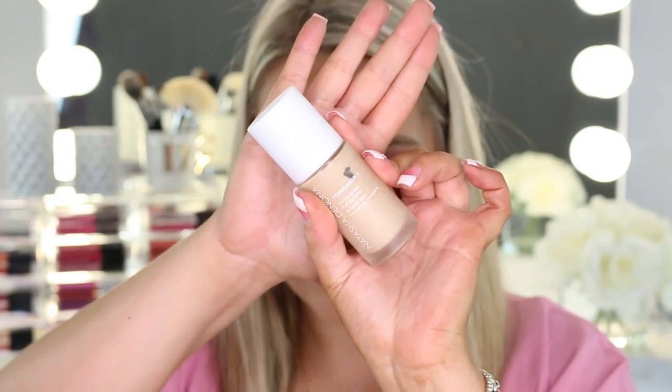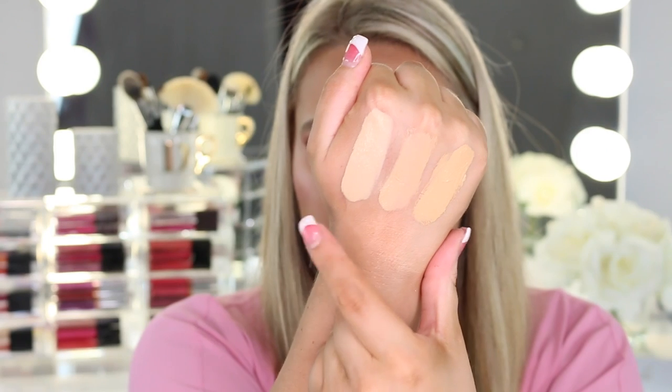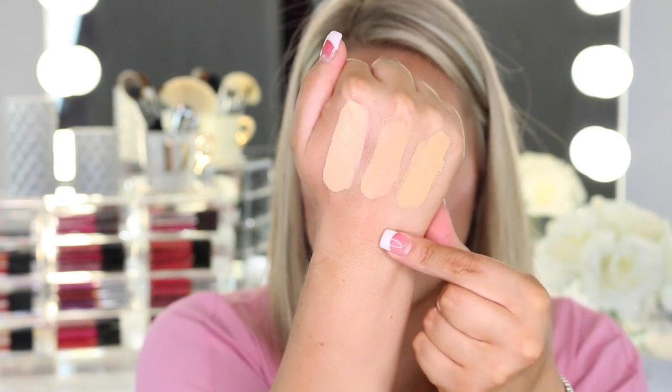They sent over three different shades — here's what the bottle looks like, it is a glass bottle so I really want to take it on vacation but I'm scared it might break. The first shade is 20, then shade 30, and the very last shade is 42. Even though it is full coverage it's very thin on the skin.